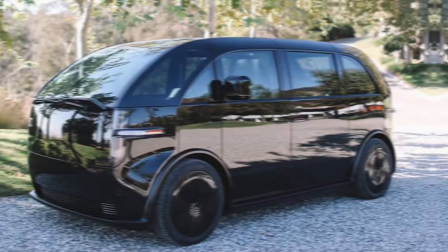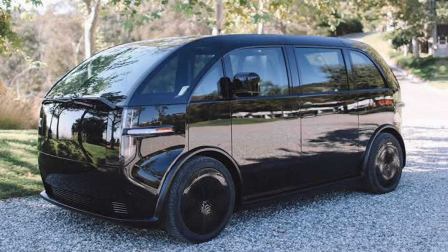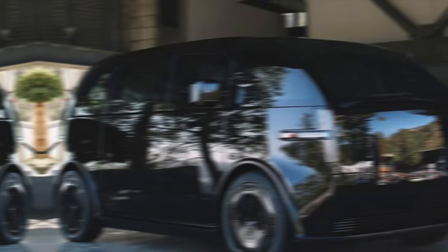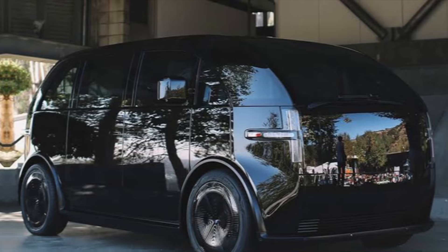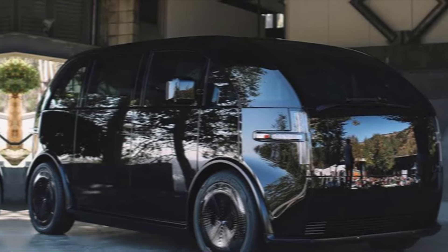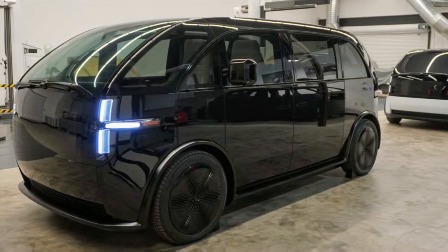Hey everyone, welcome back to the channel. Today, we're diving deep into the revolutionary 2024 Canoe LV, an electric vehicle unlike any other. From its unique design to its versatile functionality, the LV promises to disrupt the EV market and cater to diverse needs. So buckle up, and let's explore what makes this vehicle so special.